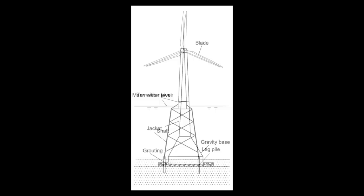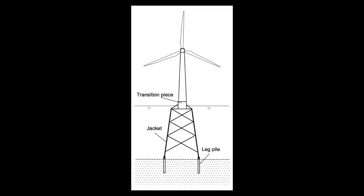Or you can set up a frame of hollow steel tubes: the jacket or tripod offshore foundation. These are most suited for medium-depth waters of about 50 to 70 meters, but also present substantial logistical issues.